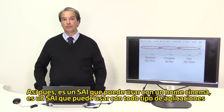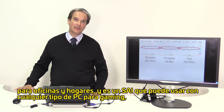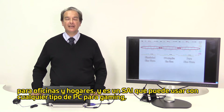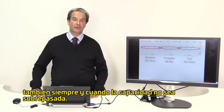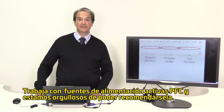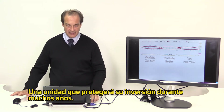It's a UPS you can use with home cinema. It's a UPS you can use with any type of gaming PC, for as long as the maximum capacity is not exceeded, and any kind of server, for as long as the maximum capacity is not exceeded. It works with active PFC power supplies and we are proud to recommend it to you — a unit that will protect your investment for many years to come.